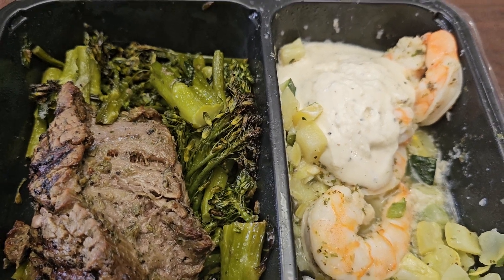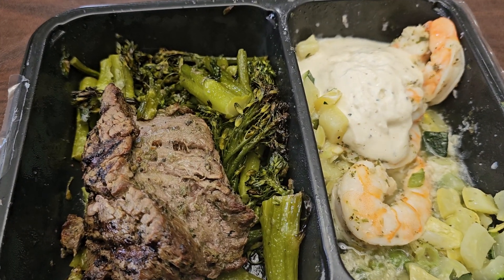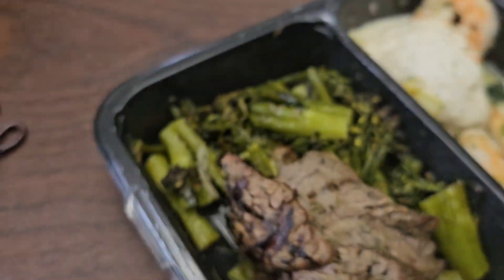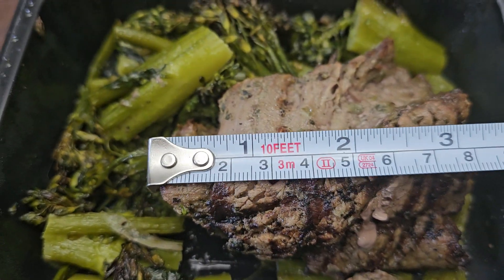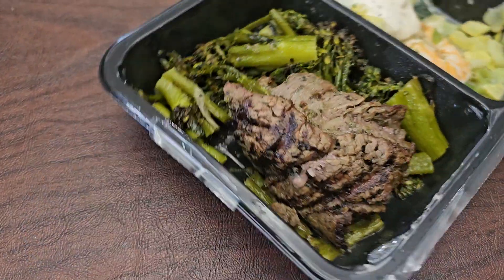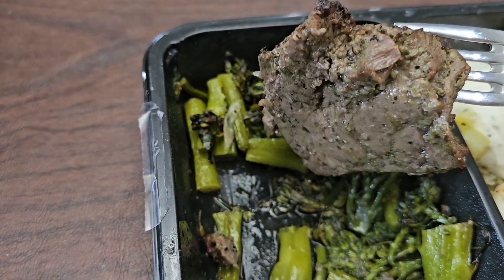This meal is probably big enough for me to eat two meals, so I'm going to measure the steak. The steak is about two and a half inches this way, and about three and a half inches the other way. I just wanted to give you an idea how big the steak is — it is a relatively plump piece of meat.